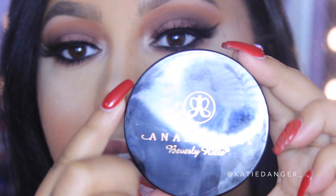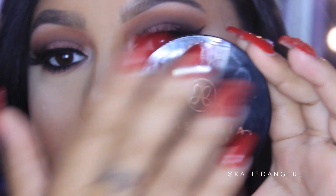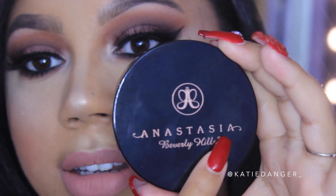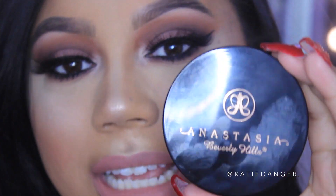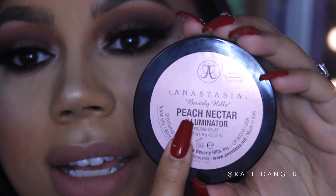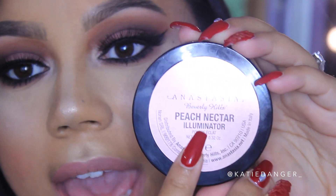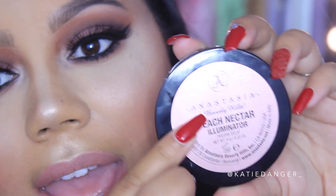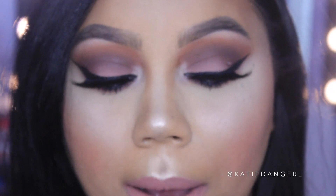Now let's talk packaging, because that can be a deal breaker for some people. I have to say I am in love with the packaging on these. On the front it's very plain black — it does pick up fingerprints easily, which I'm not a fan of, but it's not a deal breaker. You have the Anastasia Beverly Hills logo right on the front, very simple and sleek. On the back you have the logo again, the shade name — this one is Peach Nectar — and it says 'Illuminator' right underneath, plus how much product you get.